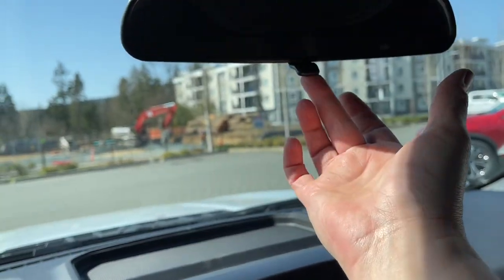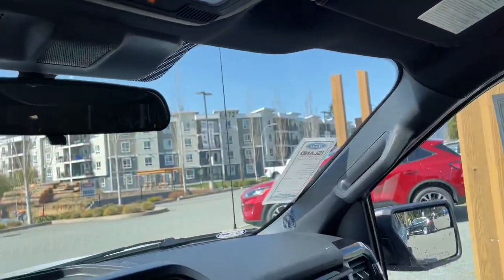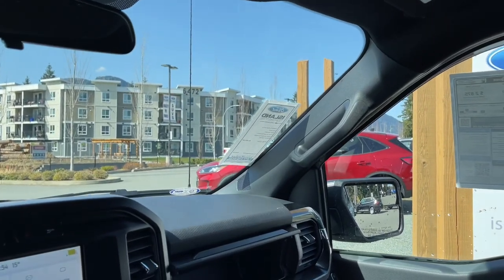You have your manually dimming rear view mirror, your lighting controls, a sunglass holder, and there's another grab handle on the passenger side making it easier to get in.